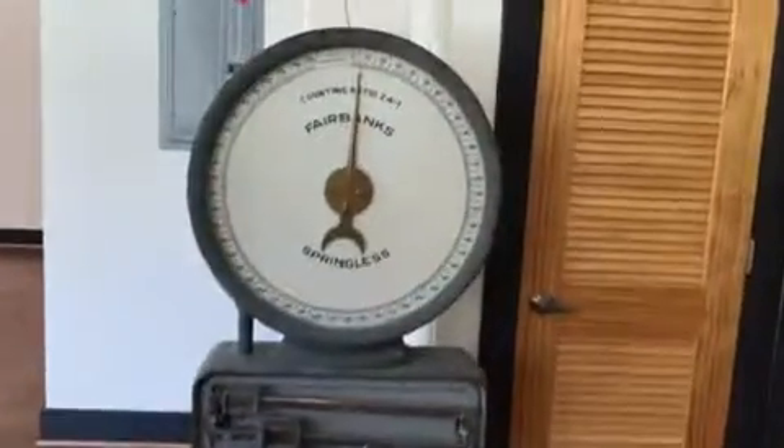It has a scale on it that you can actually weigh yourself on. It's fun. It's off by a little bit, or is it not?